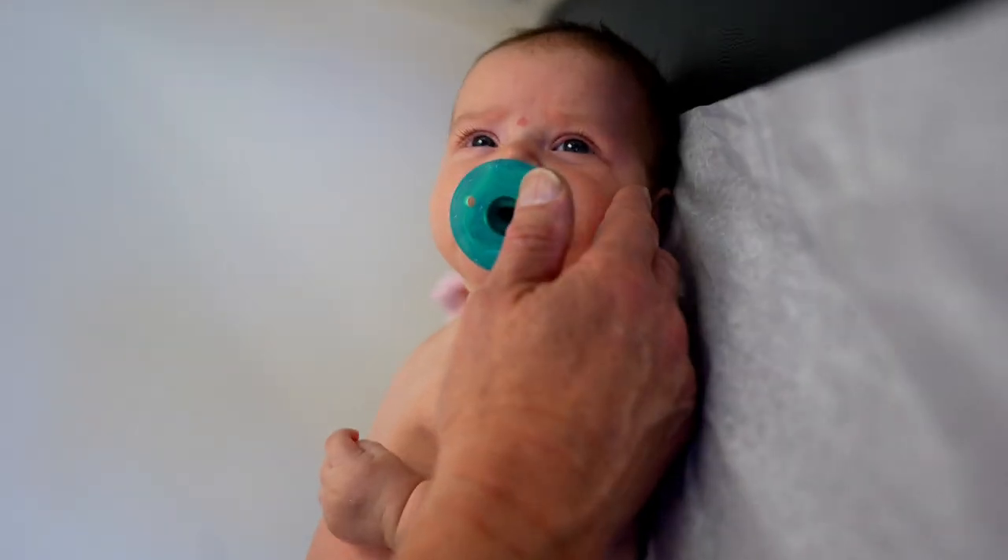Dr. Paul, we've got the cutest baby! We're going to see some little things, but they're kind of interesting. So let's go take a look.